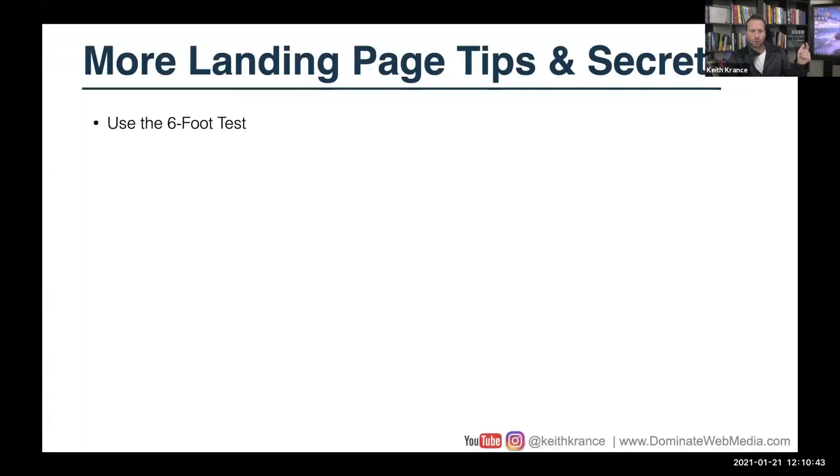Also more tips: use the six-foot test — stand back about six feet from the page. Can you tell what that page is about? Is it clear or is it just a blur? That will help you realize if the page needs to be designed a little better in terms of white space, headlines, bullet points. Does it invoke curiosity?